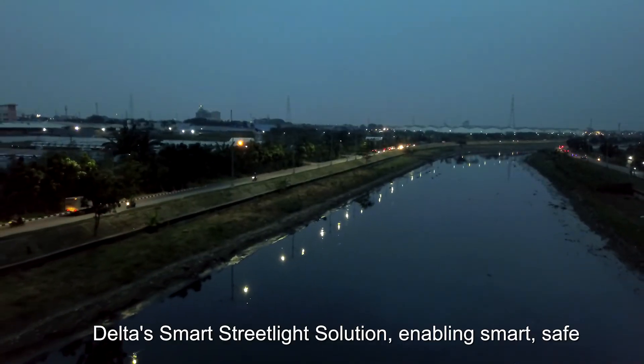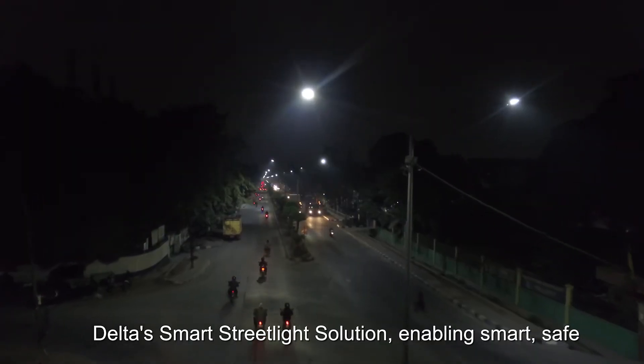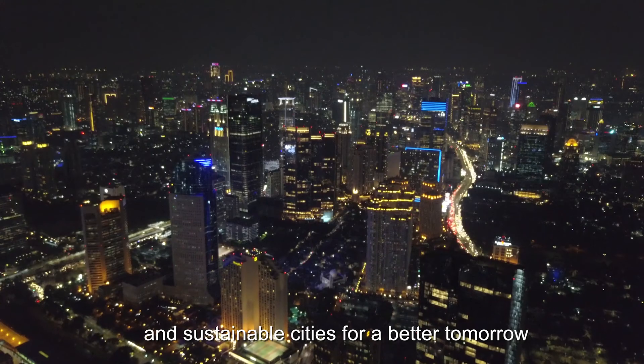Delta's smart streetlight solution — enabling smart, safe, and sustainable cities for a better tomorrow.